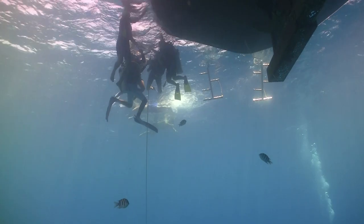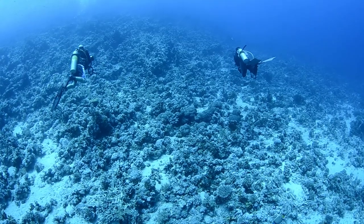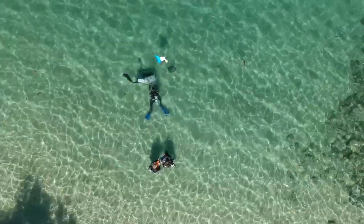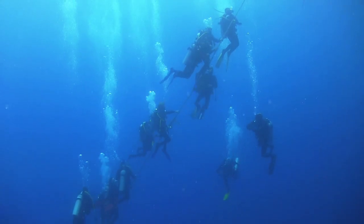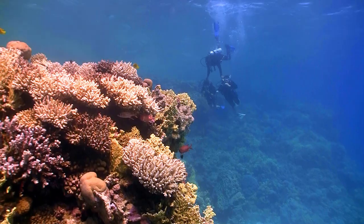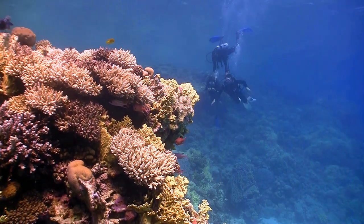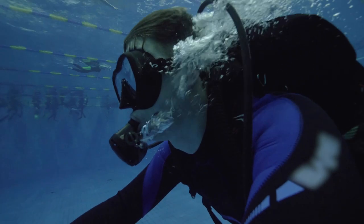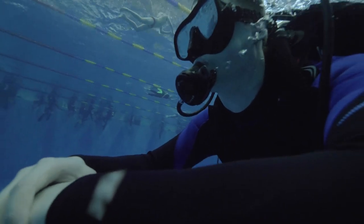At depths beyond 30 meters or 100 feet, divers may experience mild symptoms such as lightheadedness or uncontrollable giggling. However, at greater depths the effect can become more pronounced and potentially dangerous. To manage nitrogen narcosis, divers must exercise caution when planning dives to deeper depths. Diving within the limits of their training and experience is essential to minimize the risk of severe narcosis. Some divers may undergo specialized training, such as deep diving courses, to develop skills and techniques to cope with its effects.